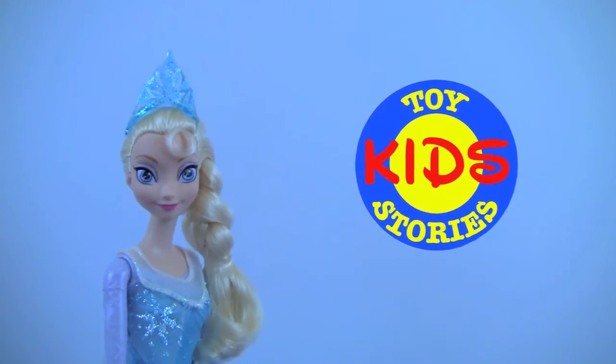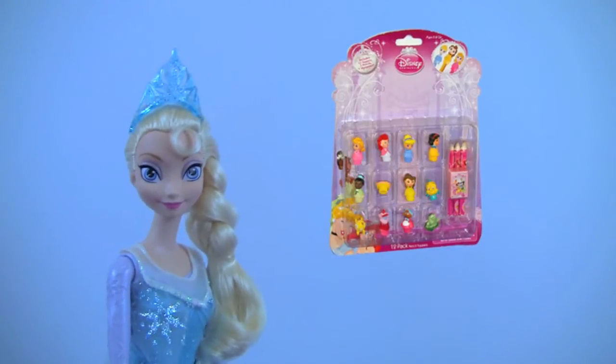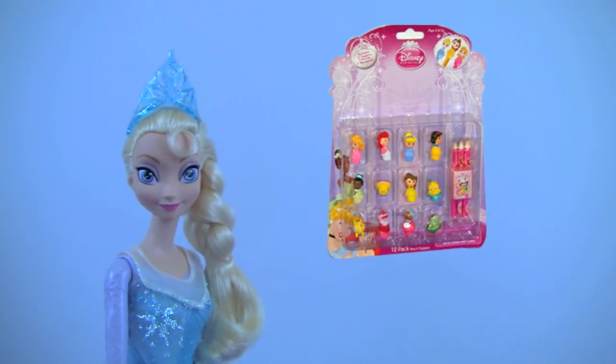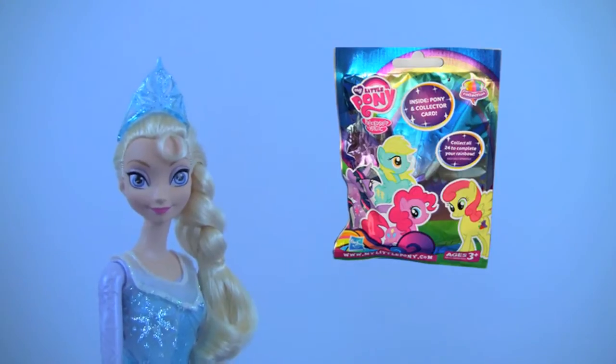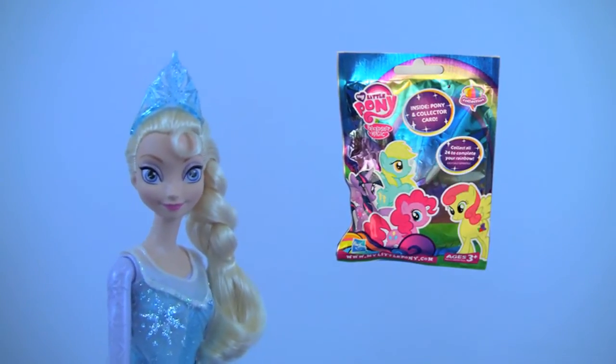Welcome to Kids Toy Stories! Today we're going to open a pack of Disney Princess Tiny Toppers, and later we will have a My Little Pony blind bag surprise, so don't go away!